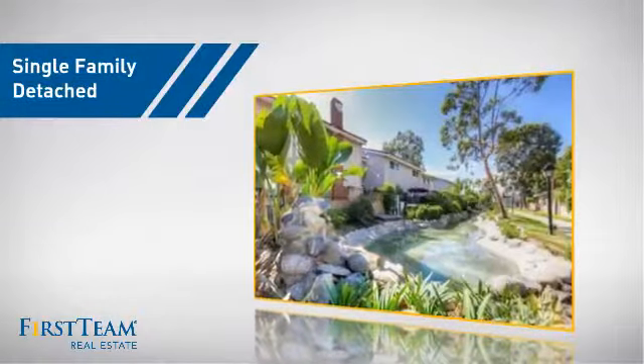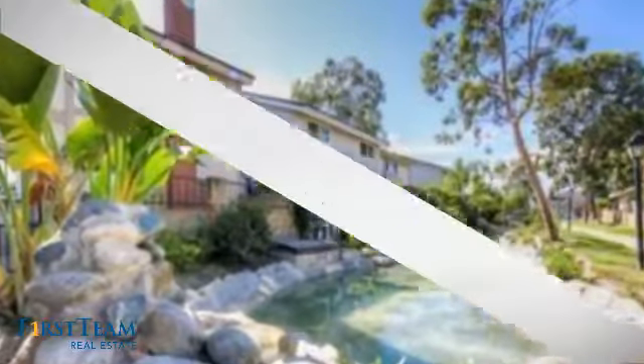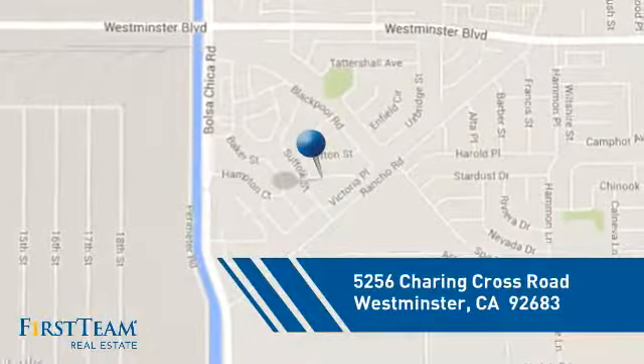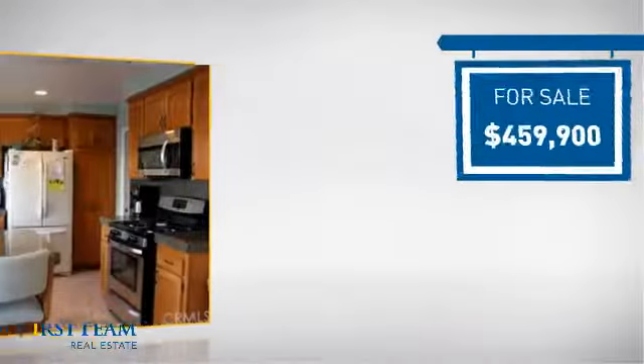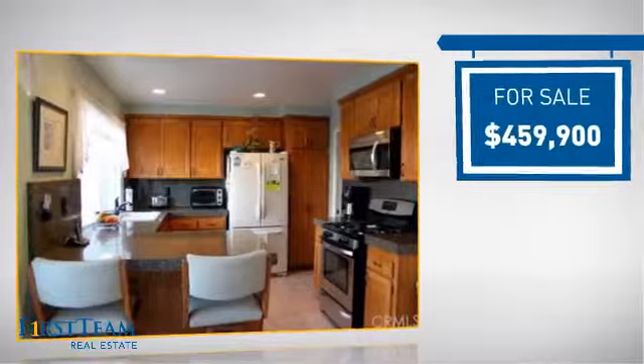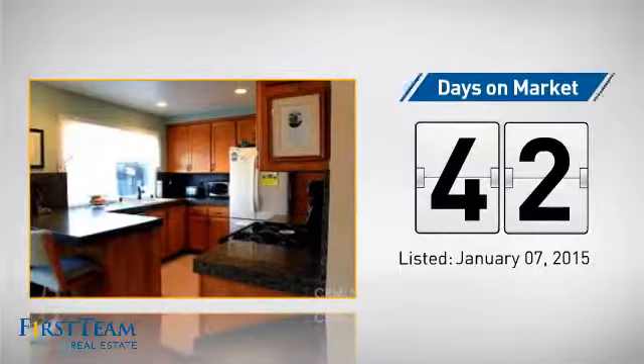This detached home is a great choice for families who want the privacy of their very own lot, and it's located in this area. Currently listed at just over $450,000, it's been on the market since January.